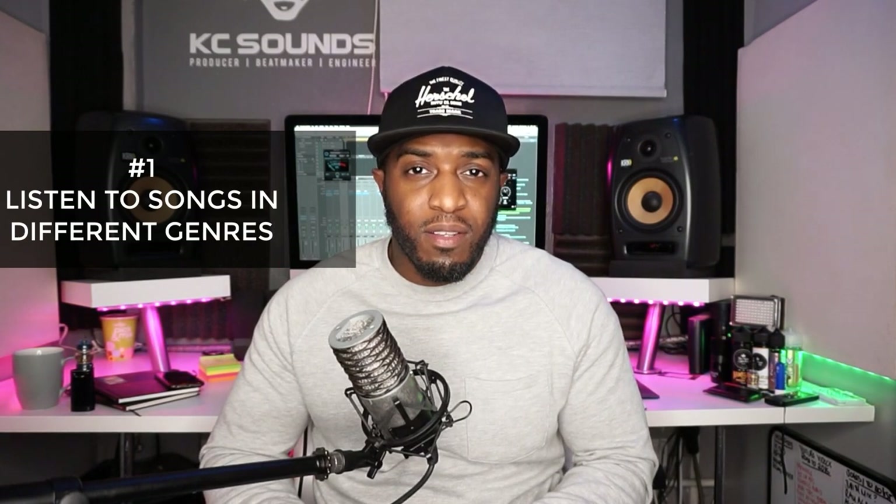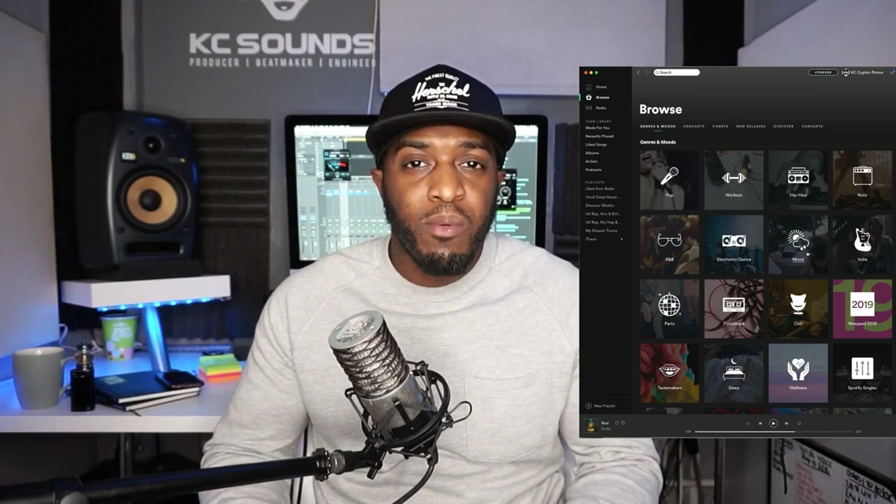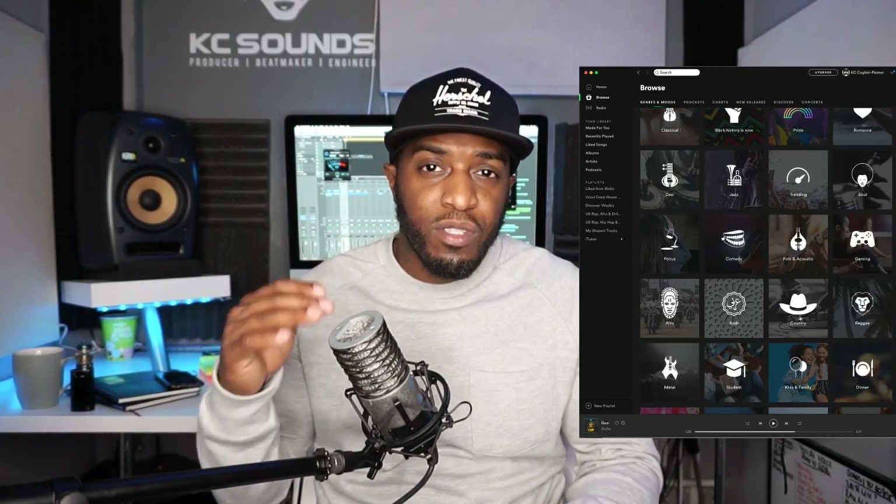Tip one: listen to a lot of music — a lot of beats, a lot of songs in different genres. You can go to somewhere like Spotify, Apple Music, anywhere that's got a library of genres. Get your phone out, old school, get a pen and pad, and just listen to two or three songs from that genre and make a note of what sounds they're using — are they using plucks, electric guitars, pads, acoustic guitar?